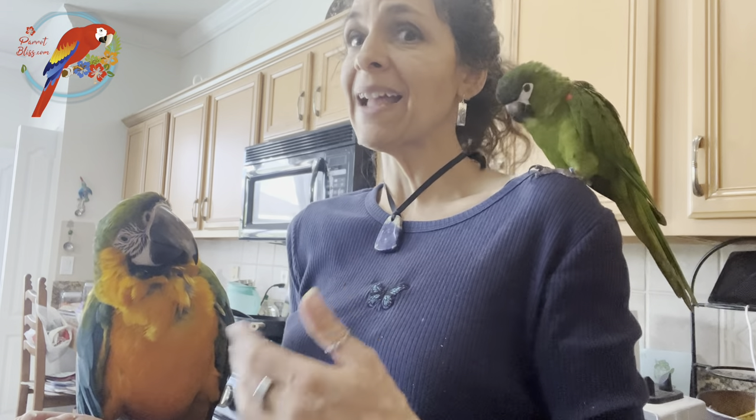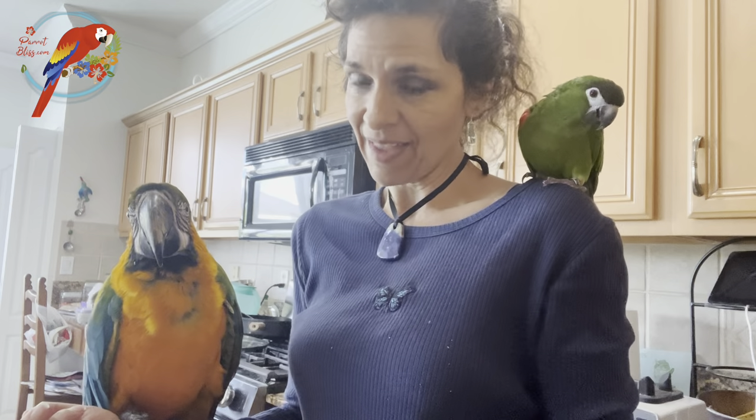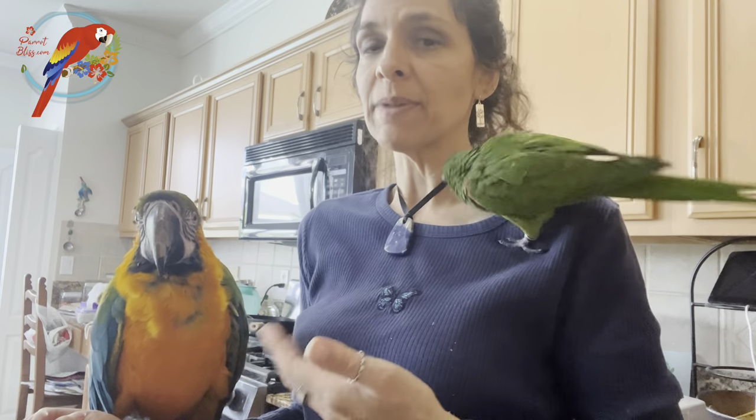Hey guys, I usually try to plan my videos out a little more, but today I'm actually trying to bake something and I've got these two with me. Someone asked me to compare them, so I was like, let's roll with the moment. Very different lifestyles — how would I compare a mini macaw and a monster macaw?